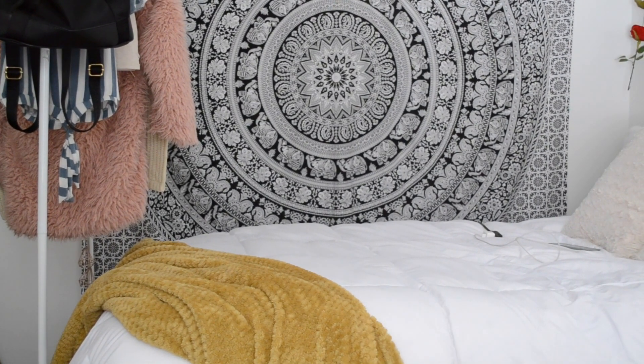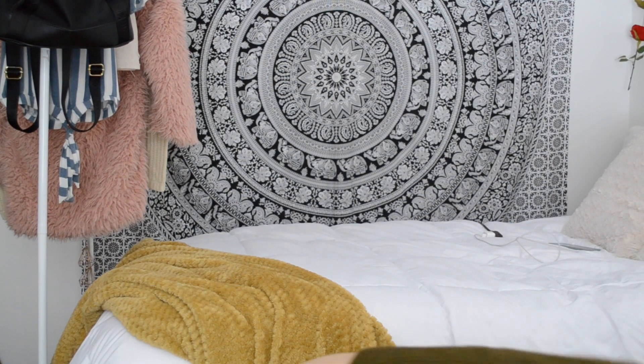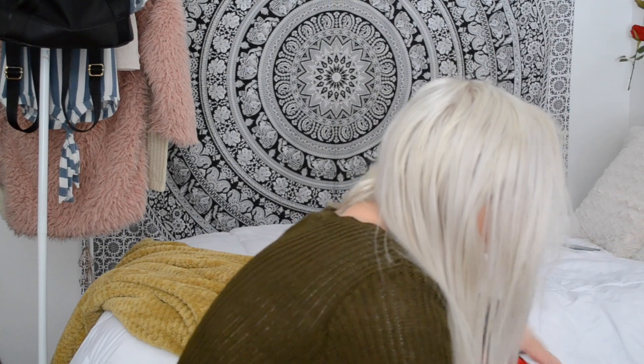Everything's falling. Alright, Alexa, pause. So everything fell. I neatly spent like a whole five minutes doing this.